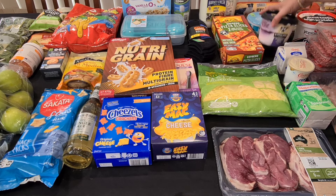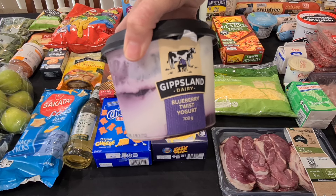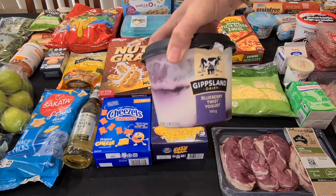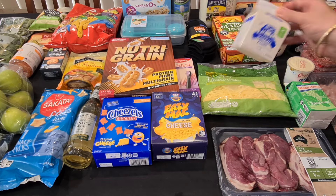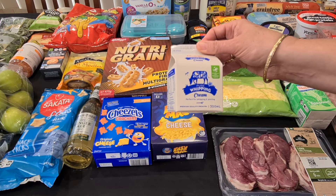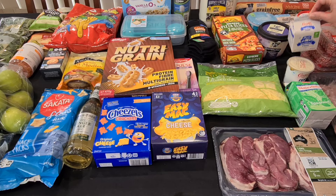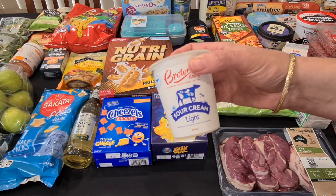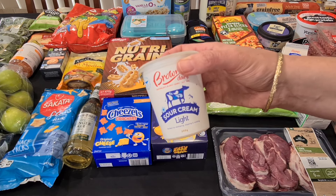My husband likes the Gippsland twist yoghurt — the flavoured twist — so I got him the blueberry one. That was on special for $5.50 today. And then because I've got the little fair on Saturday, I got whipping cream for $3.05 — that'll do a couple of chocolate mousses for people to try. And I've got one sour cream because that'll make up a couple of dips with sour cream and whole egg mayo with a flavoured spice blend — that was $3.20.